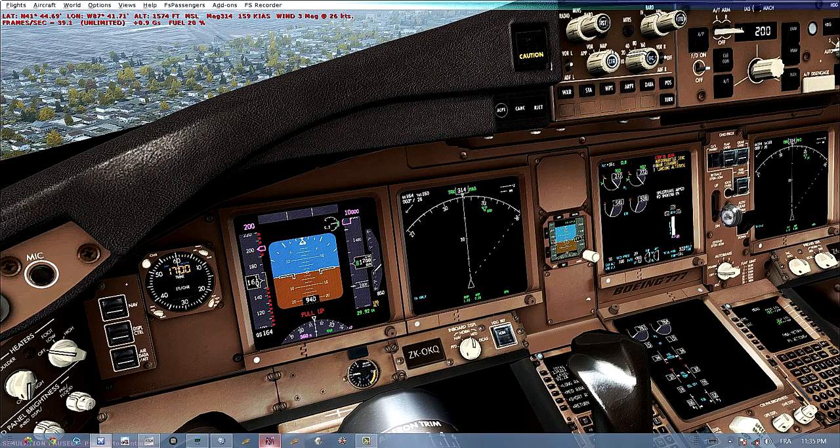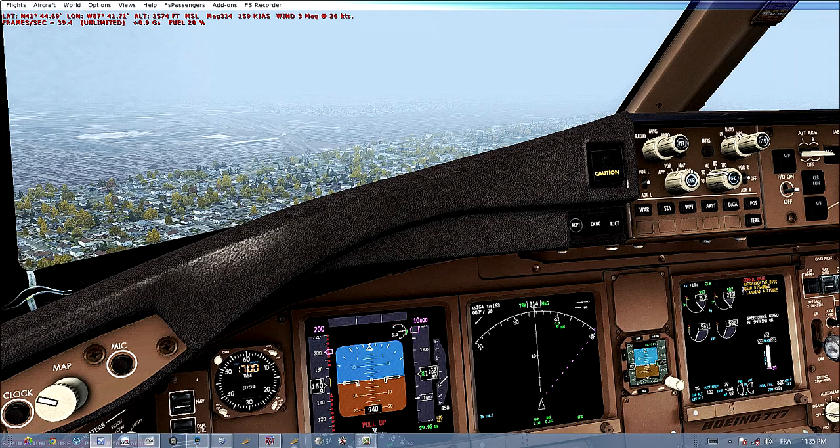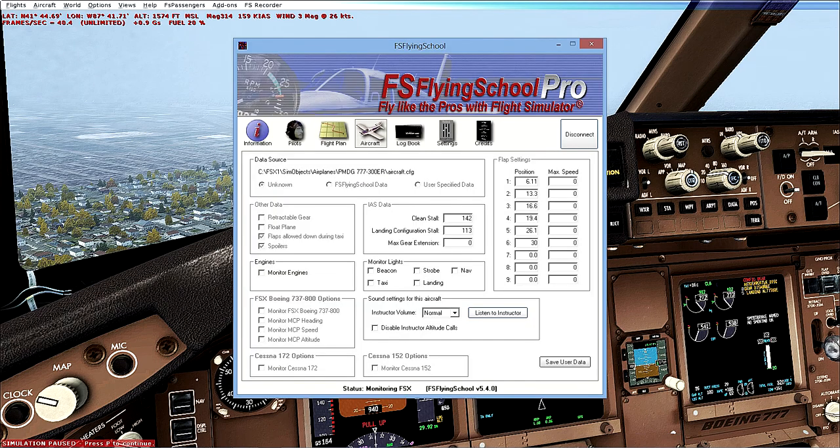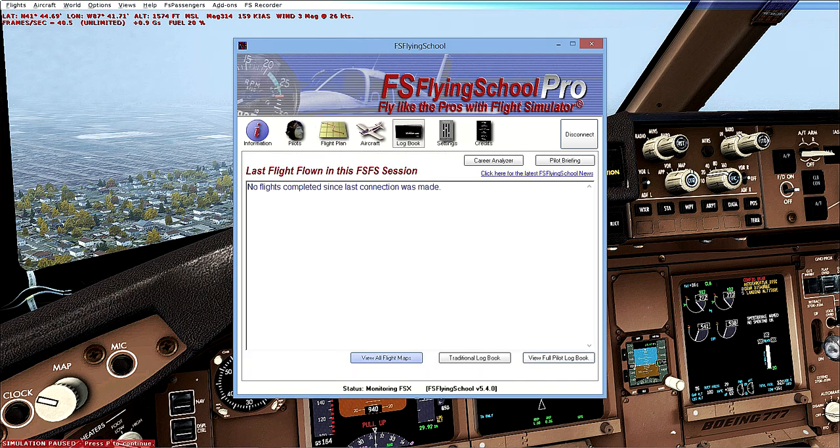In-flight simulator, and not at a menu. We're landing at runway 3-1 centre. Elevation is 620 feet.